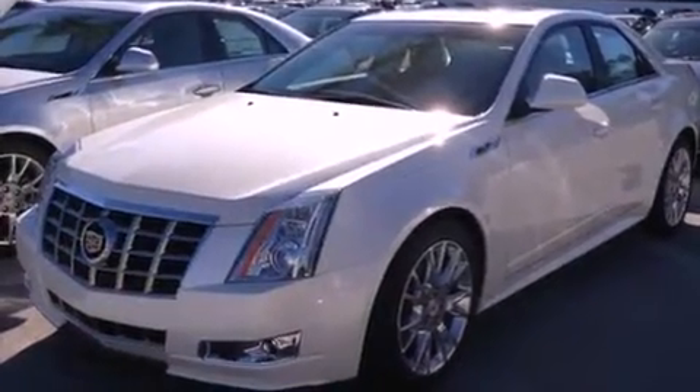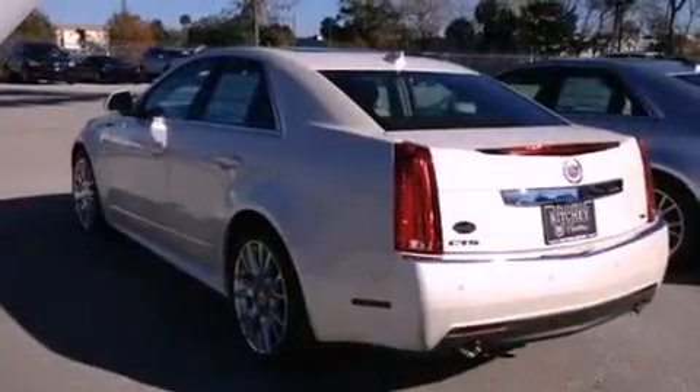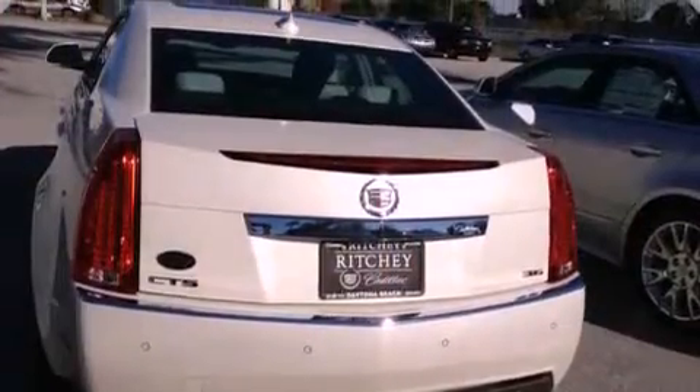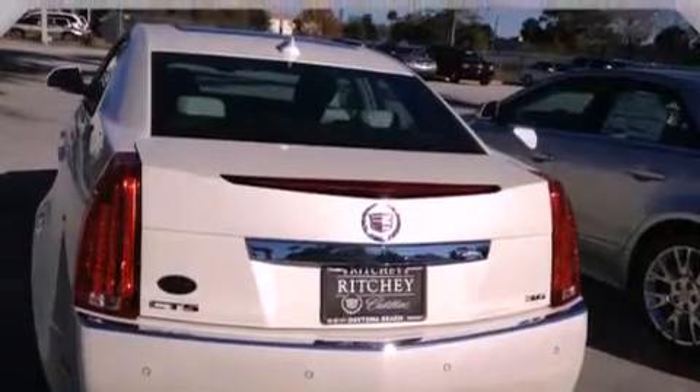Its top features and packages include a performance package, direct injection, a navigation system, a rear-view camera, a low-tire pressure indicator, aluminum wheels, and traction control and stability control systems.